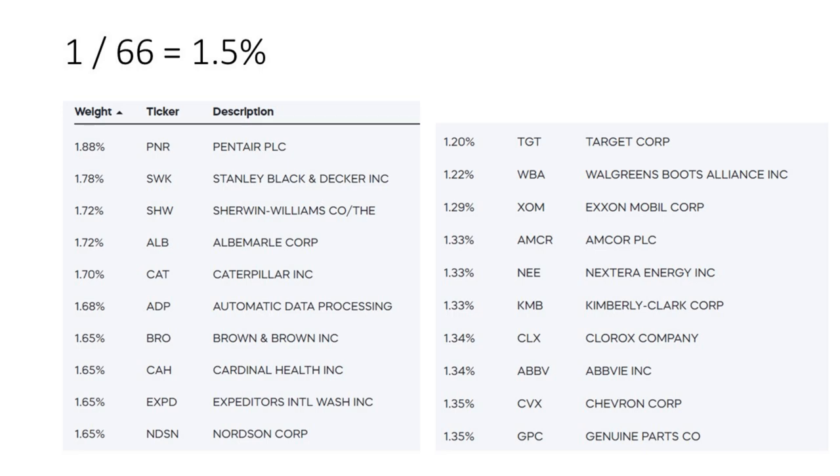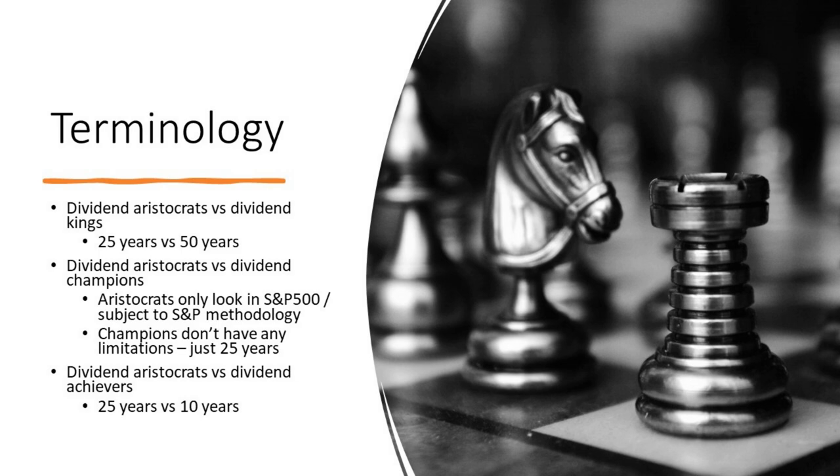Let's talk about terminology. Dividend aristocrats versus dividend kings: a dividend king is a company that has not only paid, but increased, their dividend for 50 years — twice the track record of an aristocrat. Aristocrats versus champions: aristocrats only look in the S&P 500 and are subject to S&P's methodology, which has rules around liquidity and market cap that may filter out some names. Champions don't have any limitations — just a 25-year track record and you're in. Dividend aristocrats versus dividend achievers: that's 25 years versus 10 years, and we just don't find a 10-year track record as compelling as 25 or 50.